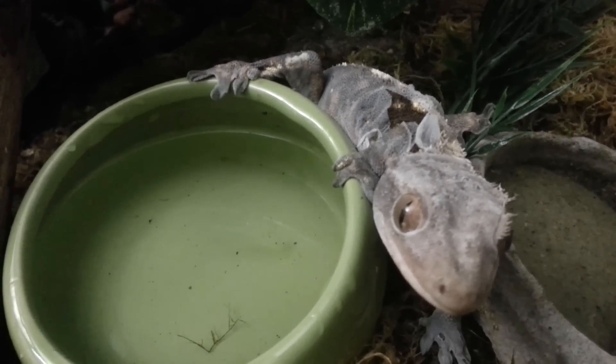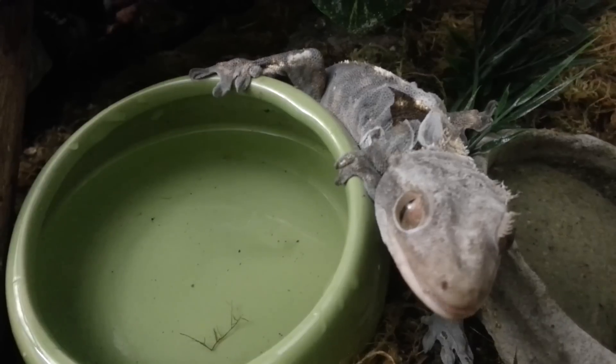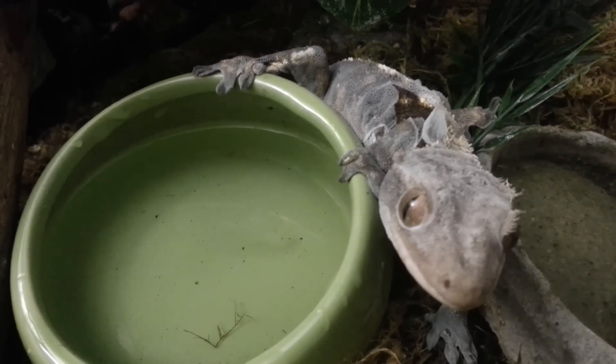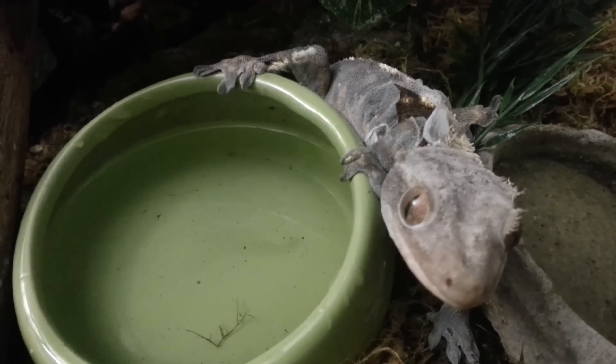I haven't managed to get Mello out of his current paper towel roll long enough — there's his little tongue — to be able to swap the paper towel rolls. But today is all about Midna and her shedding.